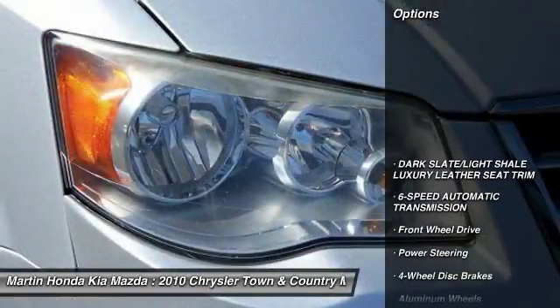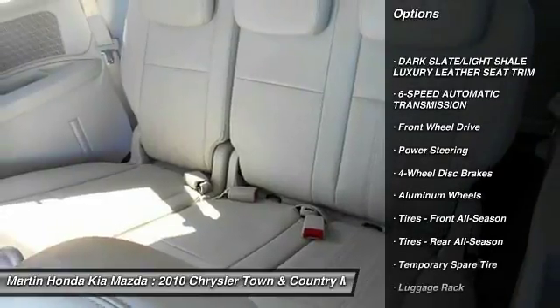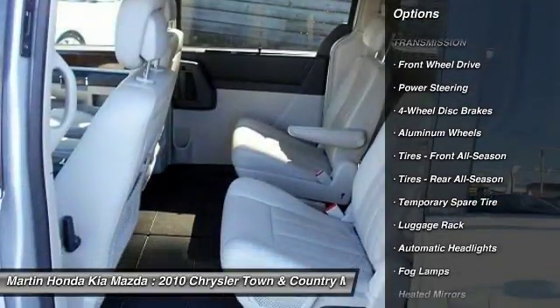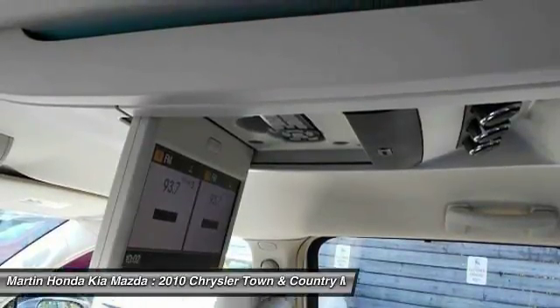Here are some of this vehicle's great options: anti-lock braking system, stability control, traction control, power liftgate, remote engine start, keyless entry, power passenger seat, and backup camera.